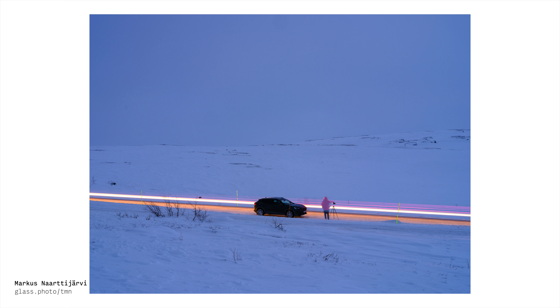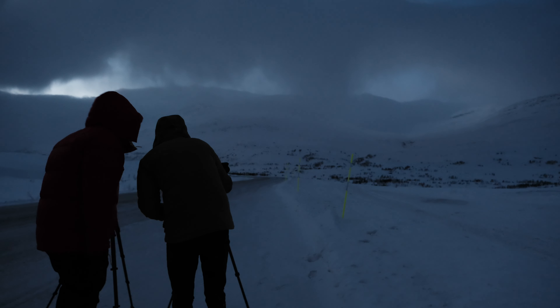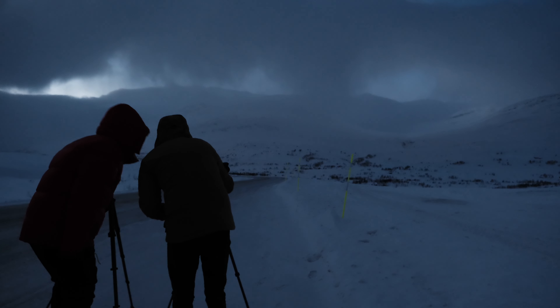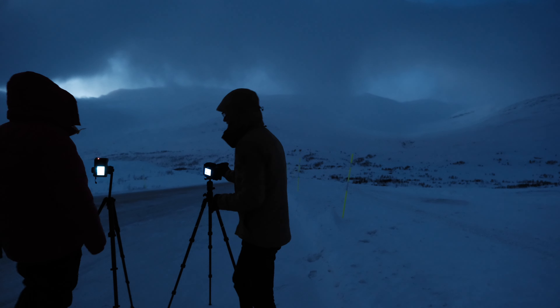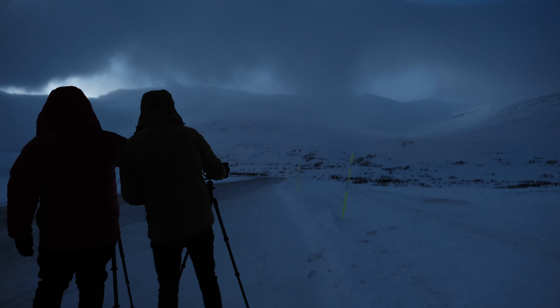Were you ready? I had just started a long exposure of you. There's another car coming this way, like five kilometers away. The one of you got pretty good. Why am I white? Because you moved — because you're moving. It's still good, I like it.